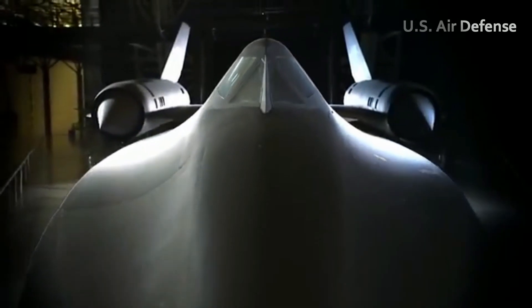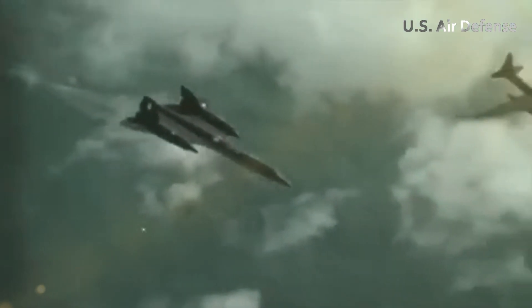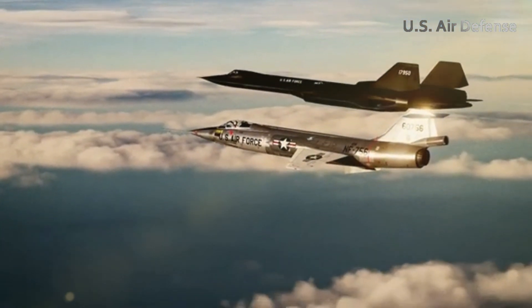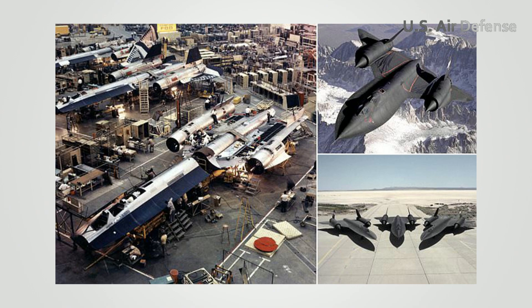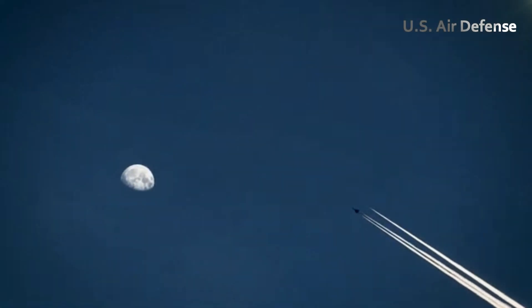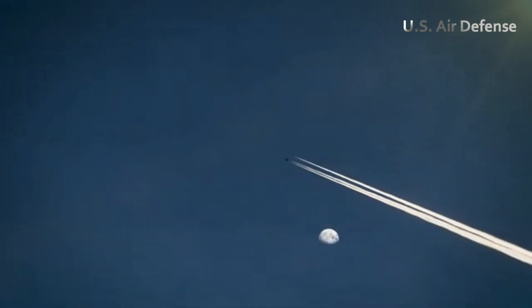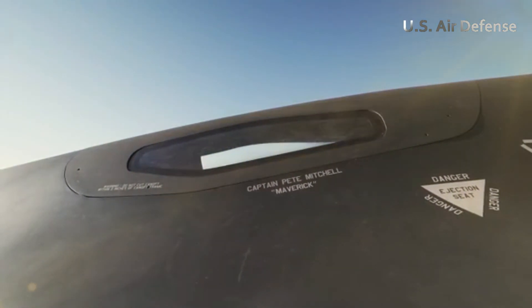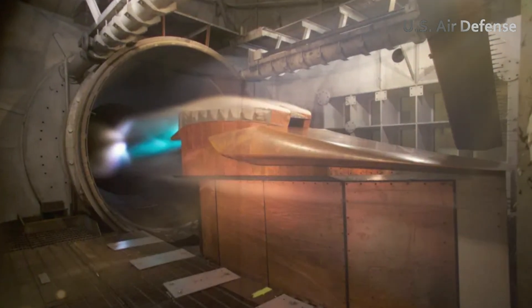In addition to Darkstar, the film also references the legacy of the SR-71 Blackbird, a legendary aircraft that holds the record as the fastest manned jet to this day. Designed in the 1960s, the SR-71 faced many technical challenges, such as handling extreme heat of up to 500 degrees Fahrenheit on the surface of the aircraft while flying at Mach 3. The special materials and design innovations used in the SR-71 paved the way for the development of today's hypersonic technology.